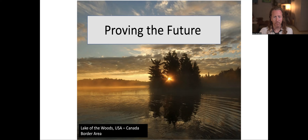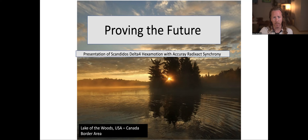This will be a presentation about the Scanadose Delta IV Hexamotion with the Accuray RAD-XACT Synchrony. There are three modalities of the RAD-XACT Synchrony that you can use: one is omnistatic, two are respiratory — one uses fiducials inside and one does not. The one that doesn't uses the CT number of the KV images taken at different locations around the rotation. I'm going to use the most difficult one, the third one — respiratory without markers — in this short presentation.